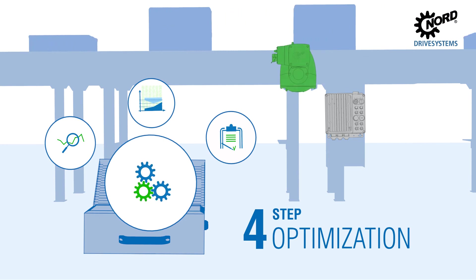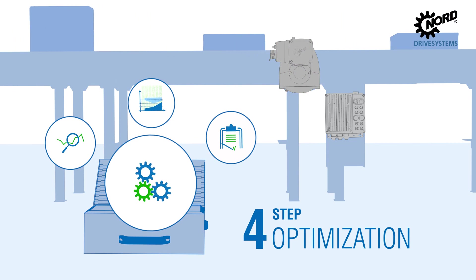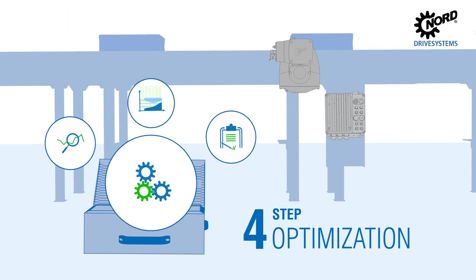Step 4: These goals are implemented by performance optimization, reduction of variance and boosted energy efficiency as well as the use of state of the art drive technologies.